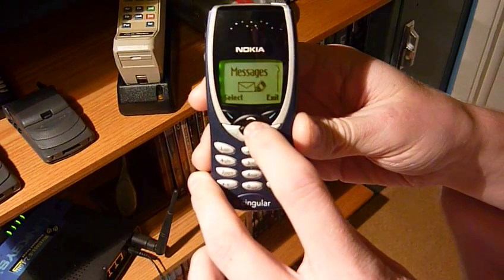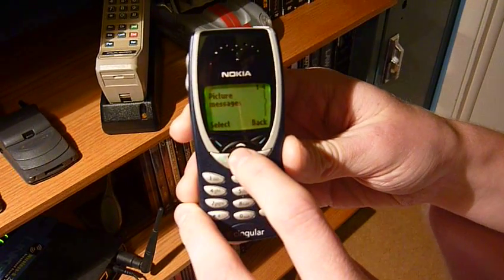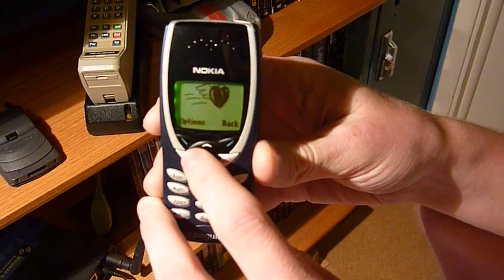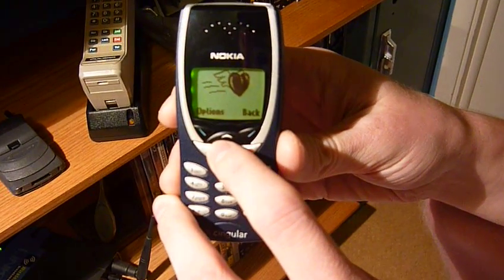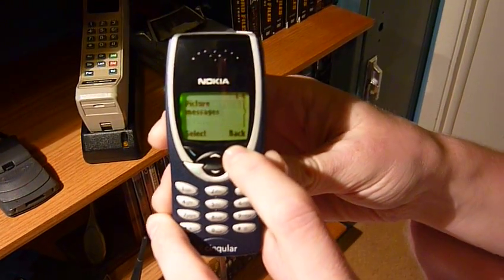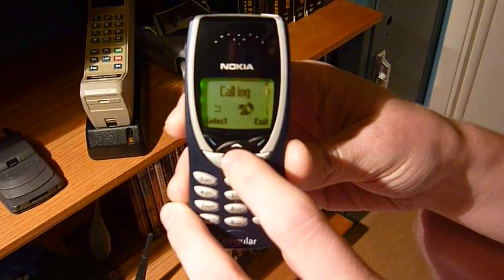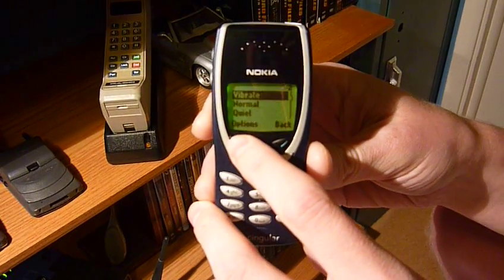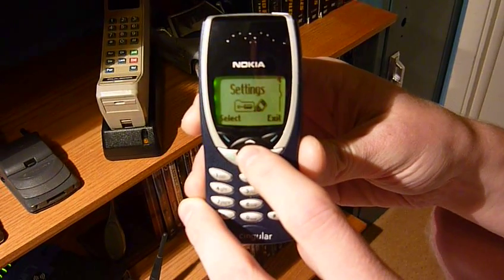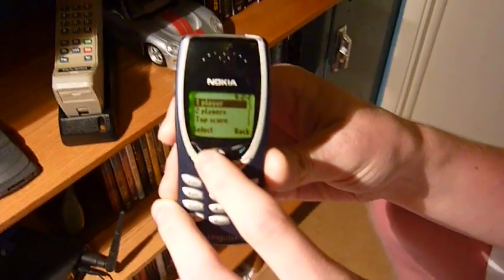In the menu we've got messages, and this phone has T9 on it, believe it or not. It also has picture messages — a super nice little picture you can send to somebody on their birthday or whatever, just to let them know you're thinking of them. We've got profiles you can customize.